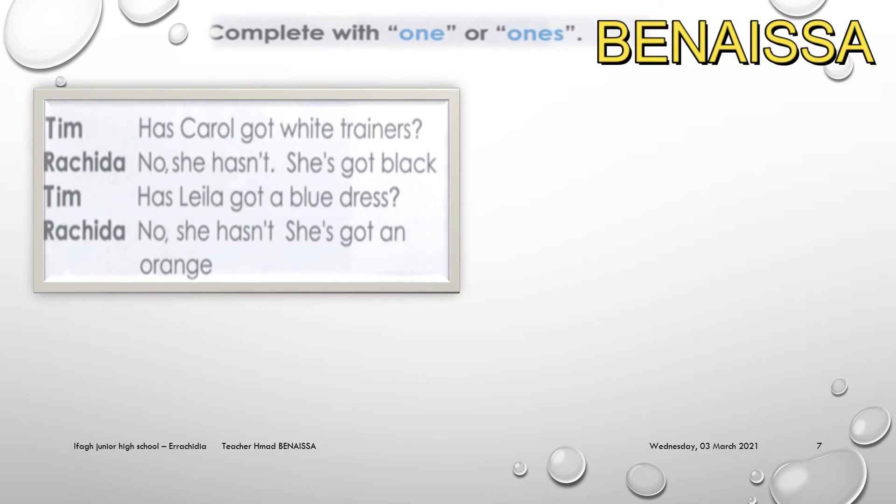Let's complete with 'one' or 'ones.' Remember: 'one' is used with singular nouns and 'ones' with plural nouns. For example: 'Has Carol got white trainers? No, she hasn't — she's got black ones.' 'Has Layla got a blue dress? No, she hasn't — she's got an orange one.'